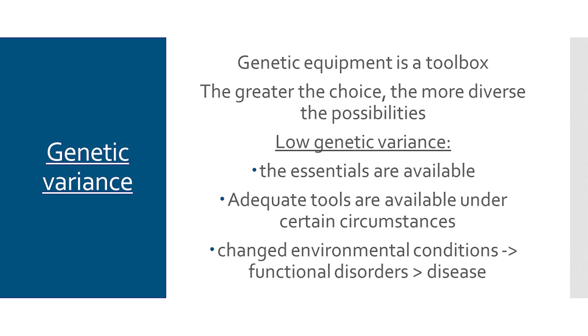The greater the diversity, the better equipped an individual is no matter what comes from outside. If the genetic variance is low, then you only have the bare minimum of genetic equipment. This is fine if the requirements are not high. But if the environmental conditions change, you are very limited. Environmental conditions are things that we and our dogs come into contact with on a daily basis. If you don't have the right genetic equipment, this can manifest itself in functional disorders and subsequently in illness.